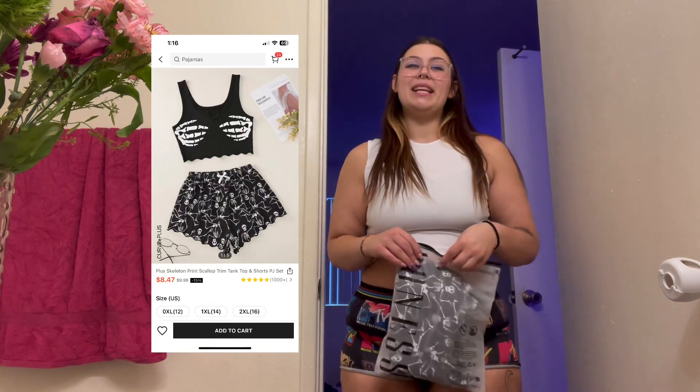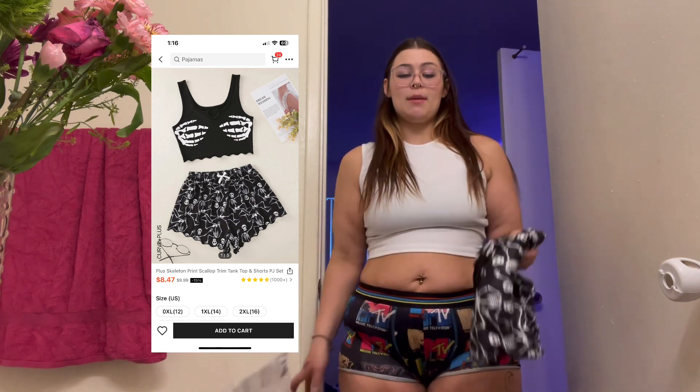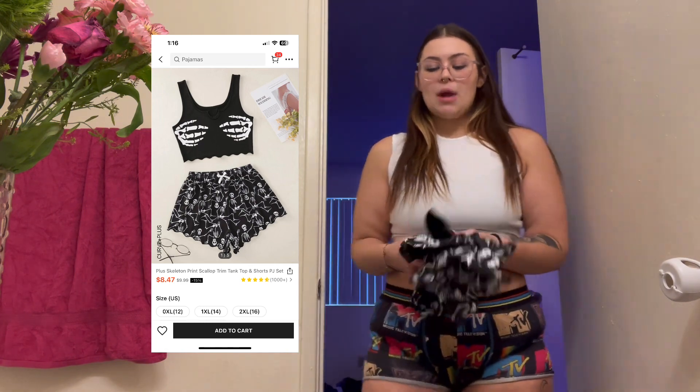I got these pajamas in a size 2X. I'm a size 16 and I'm not normally a 2X, but I really wanted these bottoms to be loose. Unfortunately with this one, I probably should have sized down. But to be honest, there's a lot you can do with this top, and the shorts are just pajama shorts. She loves the flowers.